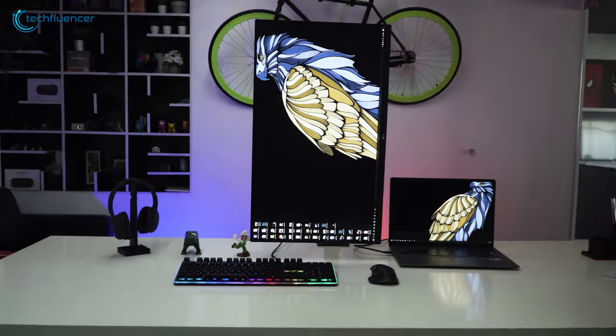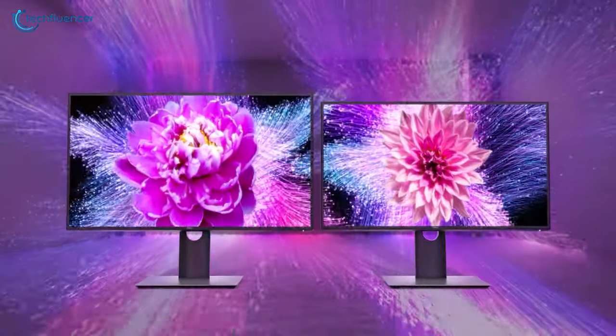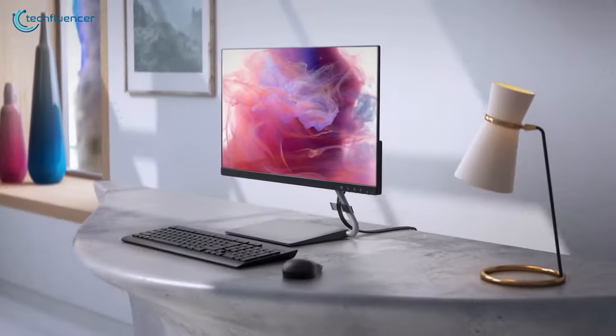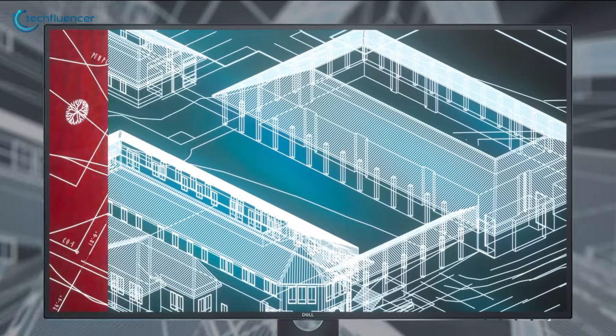Whether you are a freelance or professional coder, having a monitor with a vertical display option or spacious screen will always serve you right. There is also the factor of eye comfort, as working on code requires you to stare at your monitor for a significant amount of time. In today's video, we are going to showcase 5 of the best monitors for coding that will make your programming efforts a little easier.